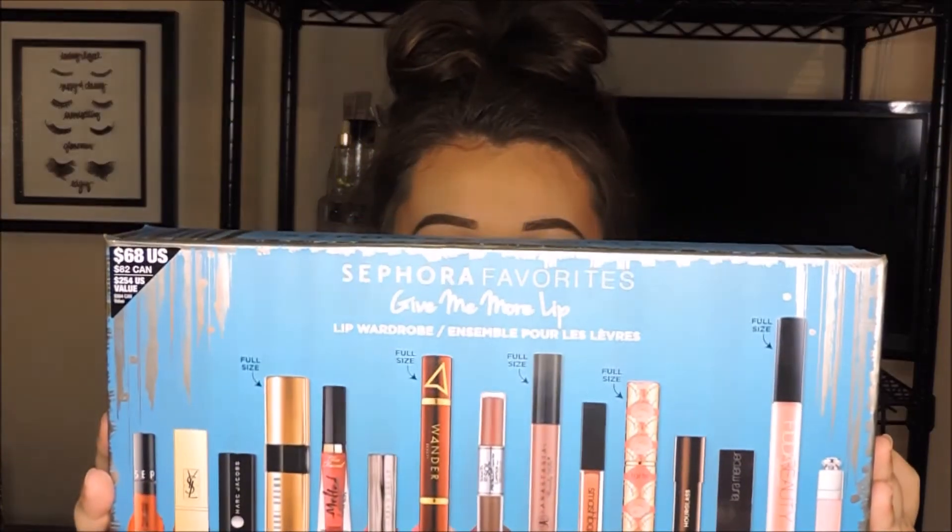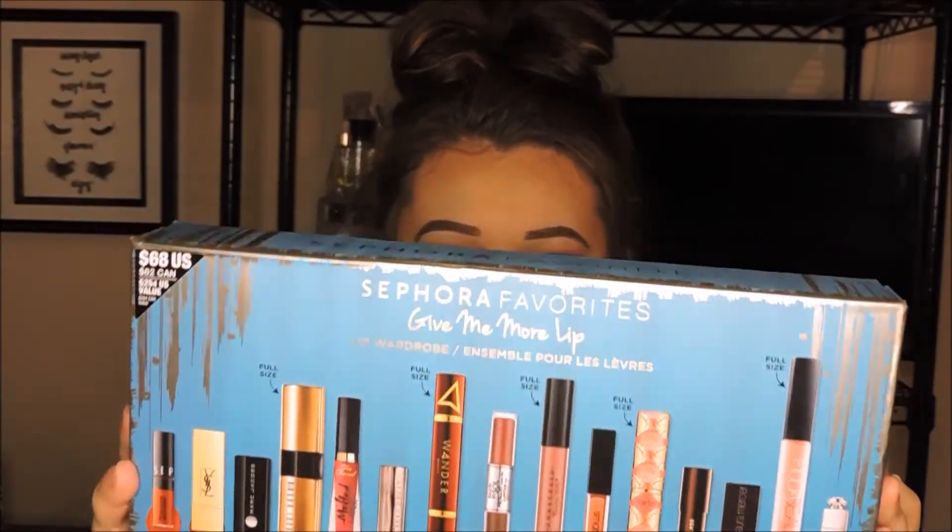20% off everything in the store, so why not? The first thing I got — the big item sitting here on my table — is the Sephora Favorites Give Me More Lip. And this is what it looks like inside.